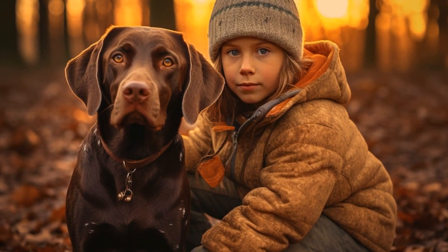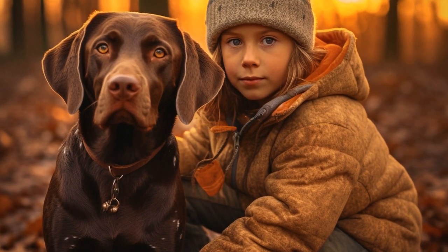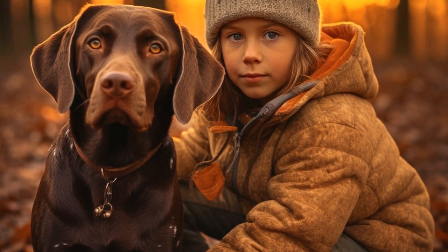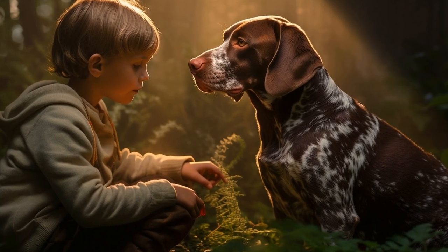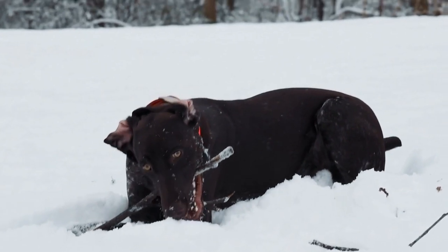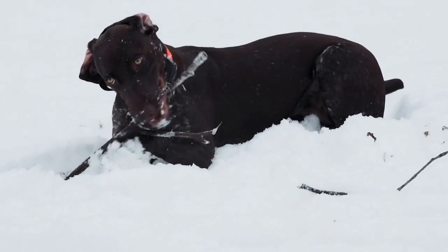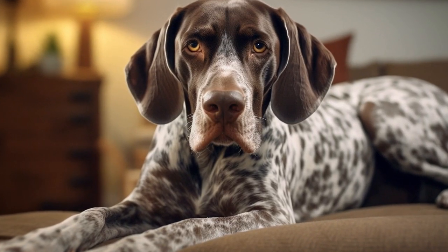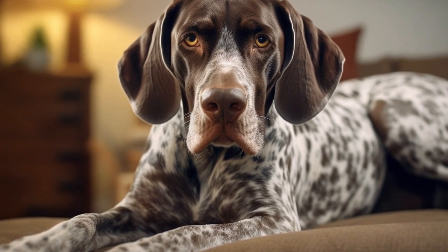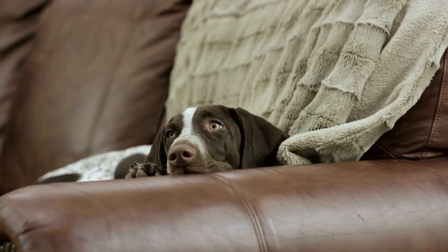4. Focus on Recall. German Shorthaired Pointers have a strong prey drive, and their instinct may lead them to chase after small animals. Teaching them a reliable recall command is essential for their safety. Start in a controlled environment using a long leash, and gradually increase the distractions. When they come to you upon command, reward them generously. Practice this command regularly to reinforce their response.